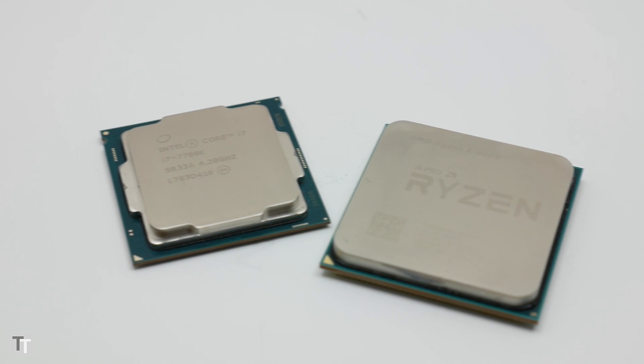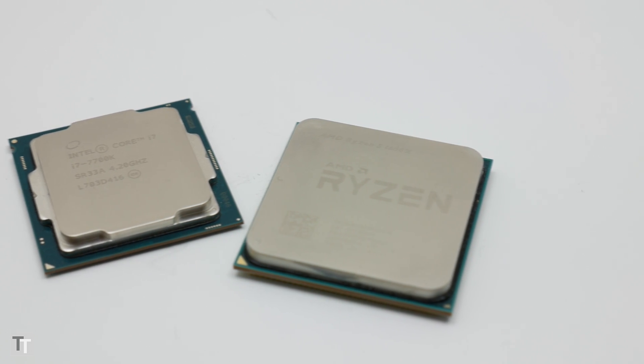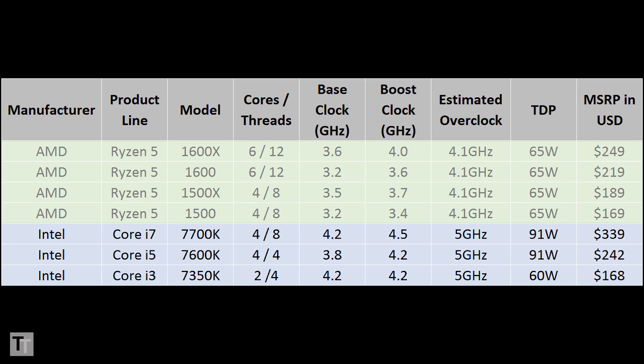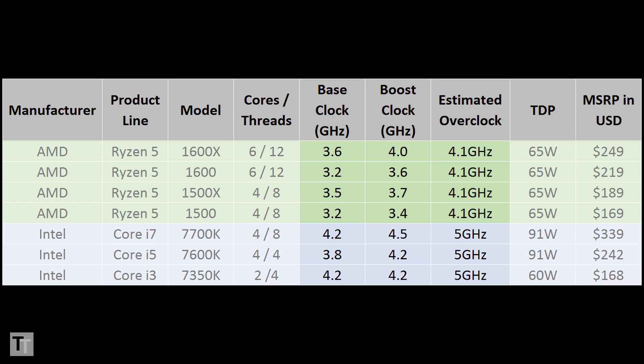This all sounds and looks impressive, but peer a little closer and it's clear Intel still has one big advantage, which is clock speed. Intel's trio of rival overclockable processors — the 7700K, 7600K, and 7350K — can all hit up to 5GHz when overclocked, and even at default speeds they have base or boost frequencies in excess of 4.2GHz. Meanwhile, only the Ryzen 5 1600X has a boost speed that even reaches 4GHz.